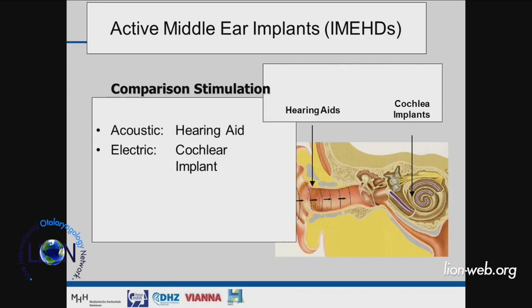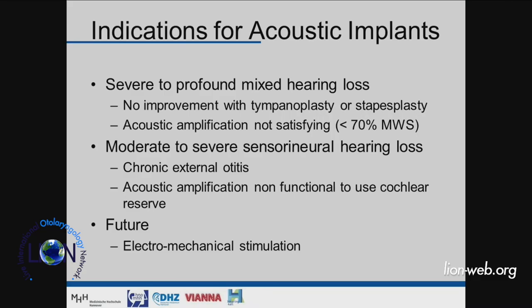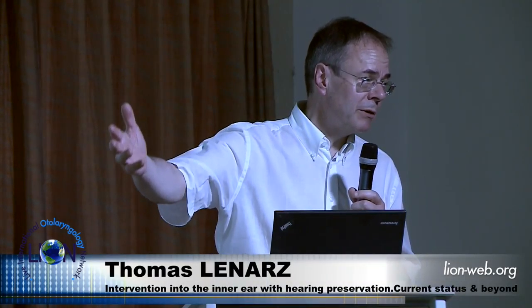In between we have the mechanical stimulation of the middle and inner ear, where you still need a certain amount of sensory cells for the patient to hear. These implantable hearing aids or acoustic implants stimulate mechanically on any of the coupling sites from the ear drum to the inner ear. The indications include severe to profound mixed hearing loss, for instance those where you have tried to improve the conductive component but it's not possible, and the patient has in addition also some inner ear hearing loss.